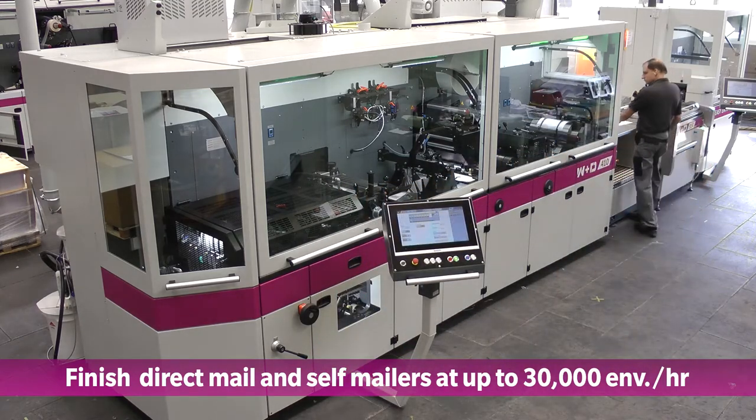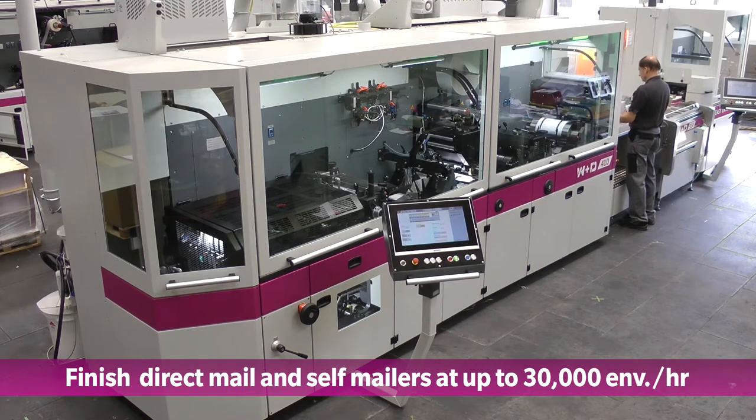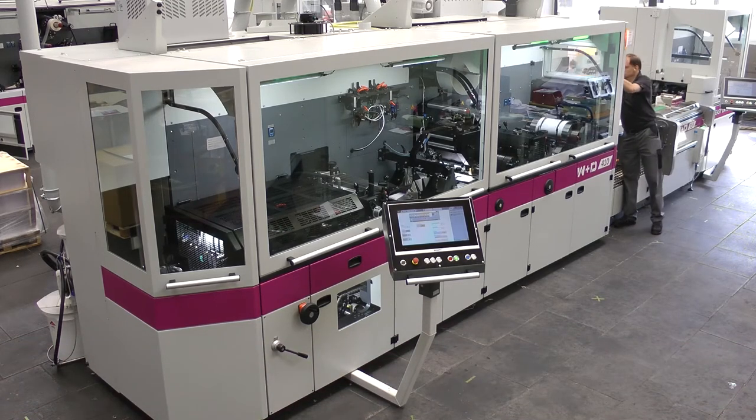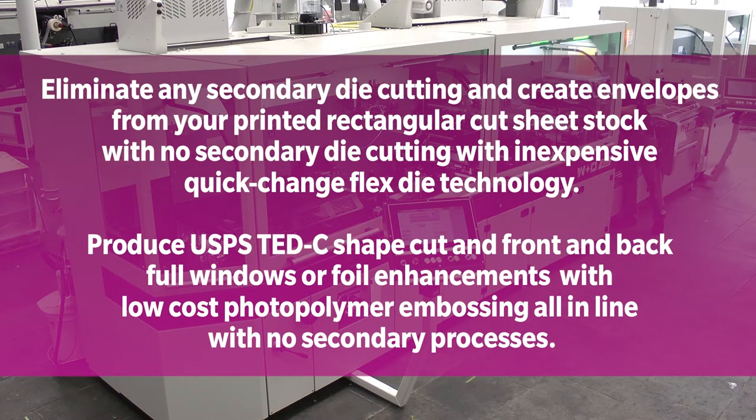The 410i can also reduce your printed mail waste by 10% or more, accelerate your time to market by 40% or more, and produce high-quality scuff-free envelopes from both coated and uncoated papers. In addition, the 410i can eliminate any secondary die-cutting on rectangular sheet stock using inexpensive quick-change flex die technology, produce USPS TED-C shape cuts on front and back full window envelopes, and generate eye-catching tactile foil enhancements with low-cost photopolymer embossing techniques — all in-line with no secondary processes.